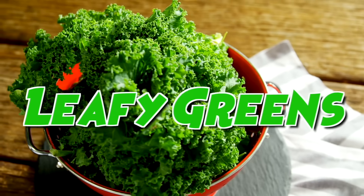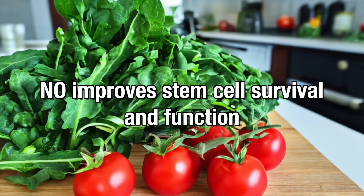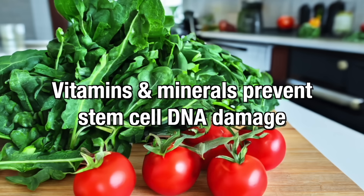Let's examine leafy greens. Leafy greens like kale, Swiss chard, collard greens, cilantro, and arugula play a crucial role in protecting and supporting stem cell function. Glucosinolates, compounds found in some of these greens, aid in detoxification pathways, protecting stem cells from toxic damage. Increased nitric oxide production from eating these greens has been shown to improve stem cell survival and function. Many of the vitamins and minerals found in leafy greens also help prevent DNA damage of stem cells that can lead to cell mutation or cancer.